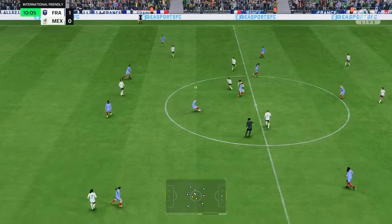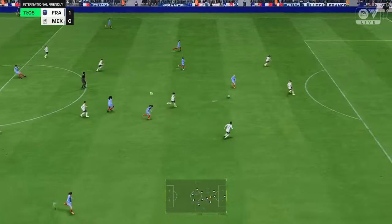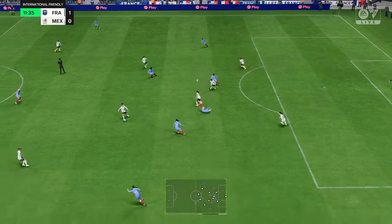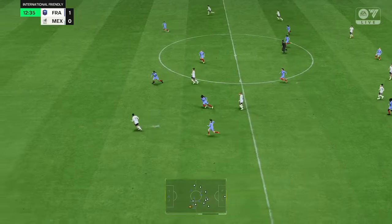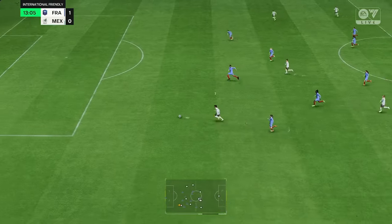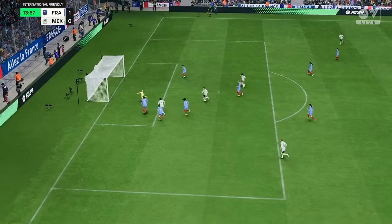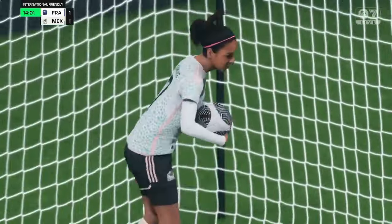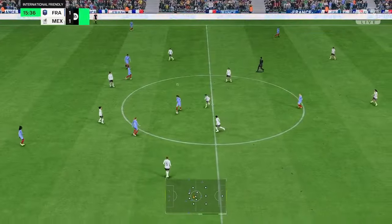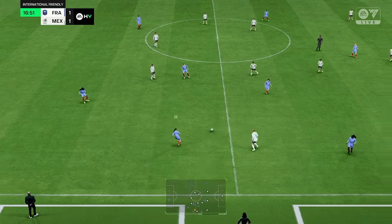Switched on and ready to intercept there. Just needs the composure now — it's got to be — it's in! A frenetic start and we're all square once again. It makes a striker's job relatively easy; all she has to do is make the right connection. It's a really good goal.